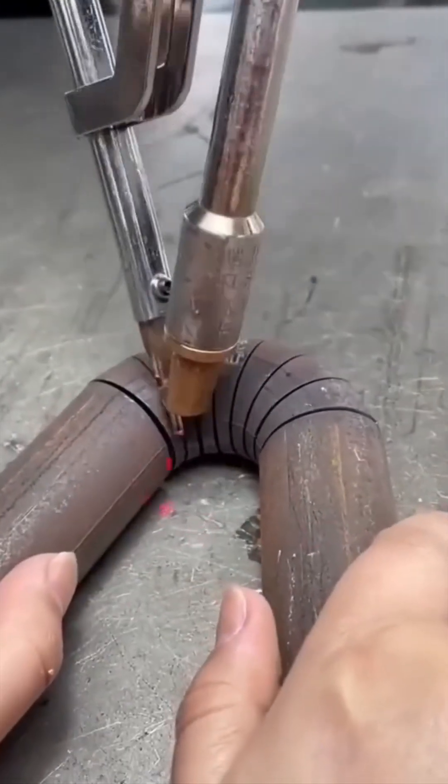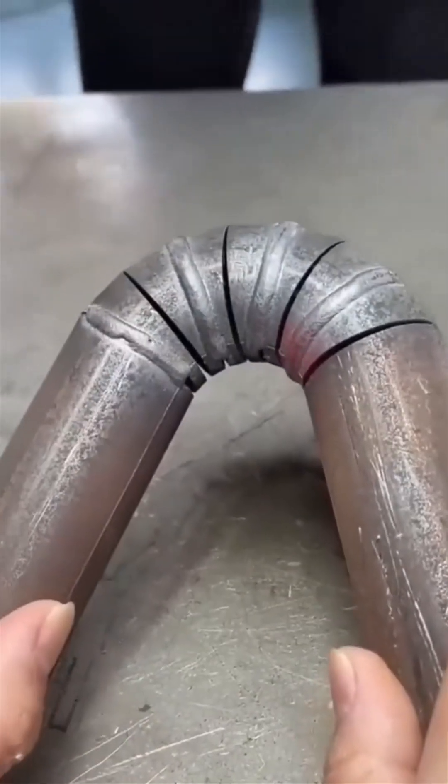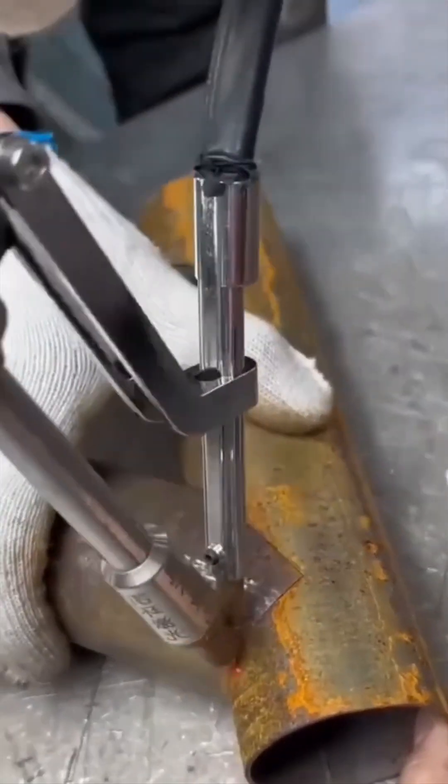More welding, but this time it's brute strength fused with art. The rhythmic flashes could rival a light show at Coachella, only hotter.